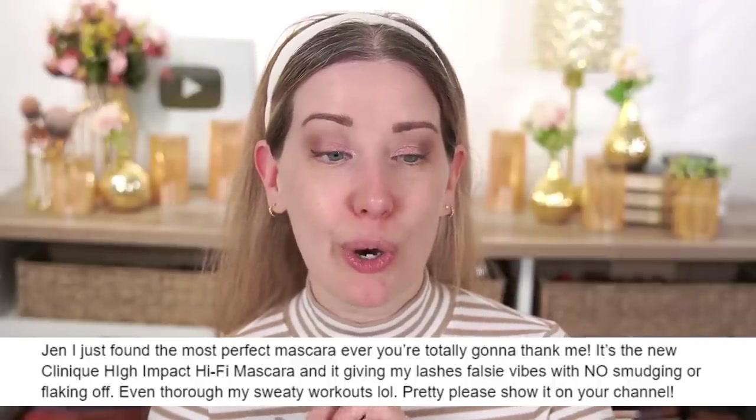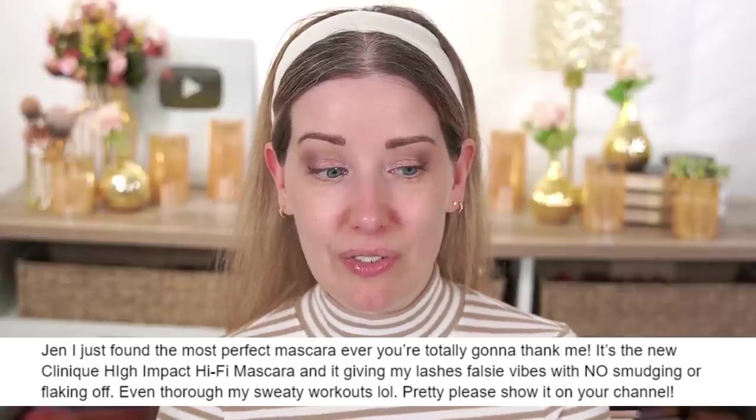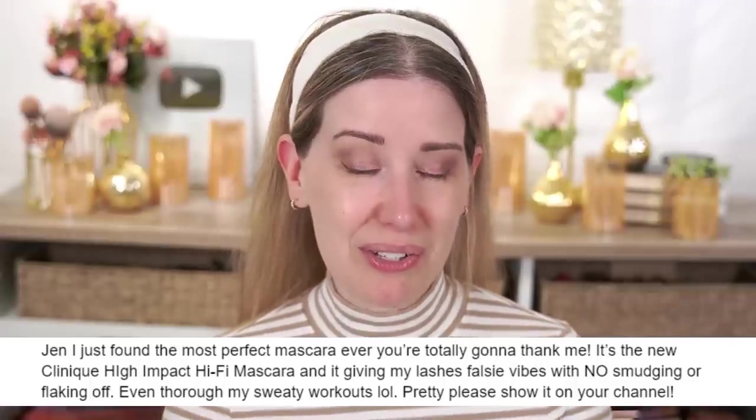Moving on to the next product. A viewer says: 'Jen, I just found the most perfect mascara ever — you're totally going to thank me. It's the Clinique High Impact Hi-Fi Mascara, and it's giving my lashes falsy vibes with no smudging or flaking off, even through my sweaty workouts. Pretty please show it on your channel.' I saw this on the Sephora website and it has almost five-star reviews. I haven't ever loved a Clinique mascara because they're very natural looking, and I like that false lash look — but this person mentioned the falsy vibes, so I'm really excited.